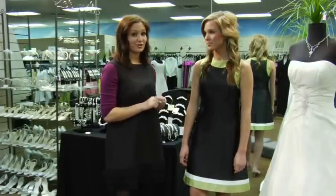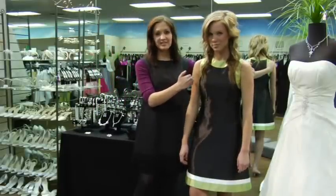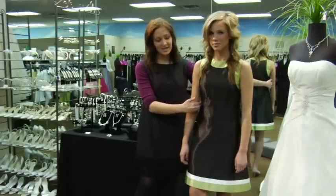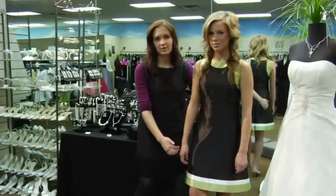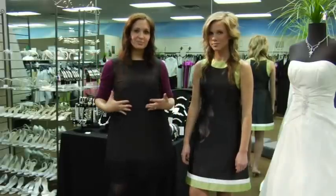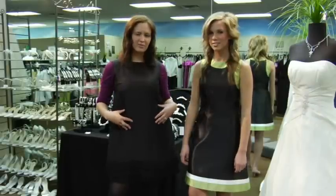Abby here has on that controlled A-line look. You can see that it's tighter up in the bust area and the smallest part of her waist, and then it flares out just a little bit. Doing that draws more attention to the smallest part of your body, and then once you get to the hips and stomach area where sometimes we can have a pooch, it comes out a little bit more.